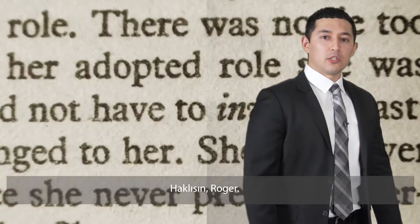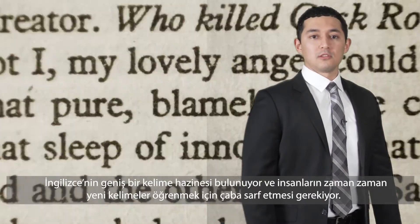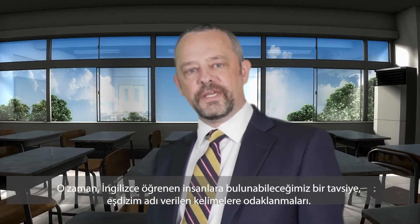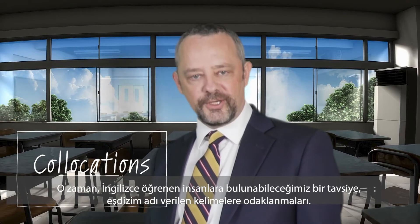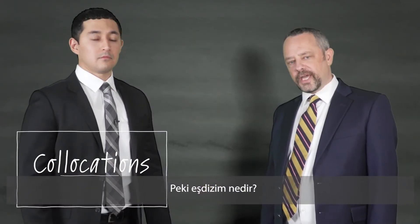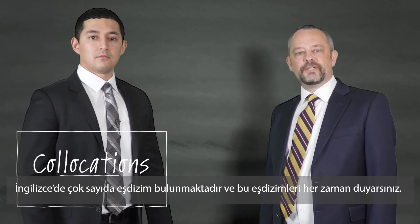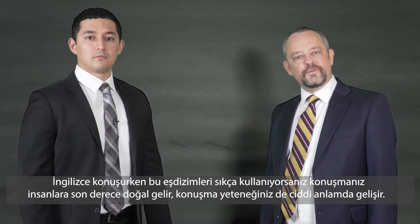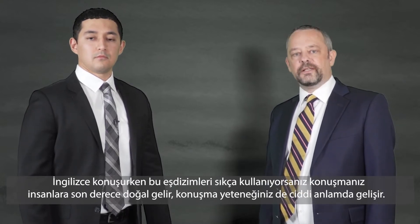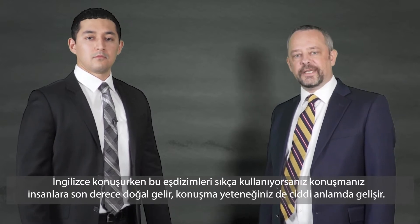That's right, Roger. English has a huge vocabulary, and people sometimes struggle to learn new words. So one piece of advice we give English learners is to focus on something called collocations. They're basically words that commonly fit together. English is full of collocations, and you hear them all the time. If you use these often when you speak English, you'll sound very natural, and your speaking ability will really improve.